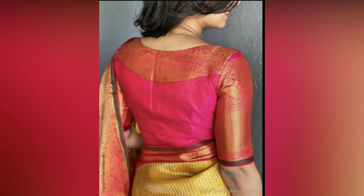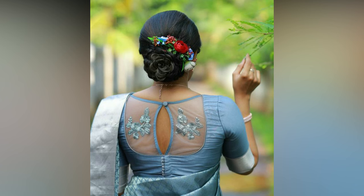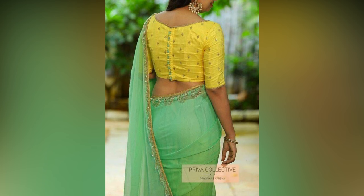With a touch of creativity in both blouse front neck designs and blouse back neck designs, you can unlock a world of trendy styles that will transform your entire saree look. Boat neck is one of the most popular and trendy blouse front neck designs.